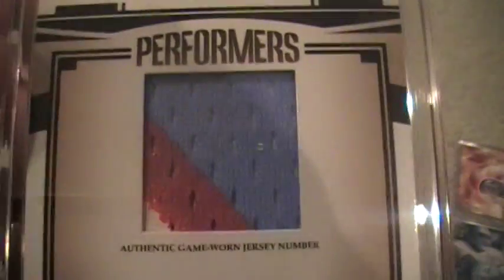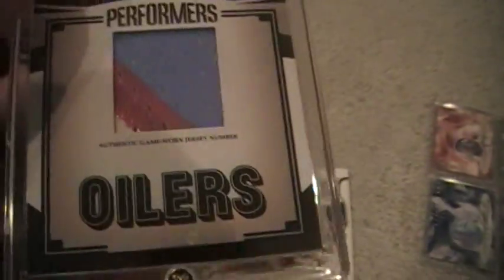2005 Gridiron Gear, Earl Campbell. This is how card companies need to name cards — authentic game-worn jersey number. This particular year would say game-worn jersey number, game-worn prime logo patch, game-worn player or prime nameplate, game-worn jersey number. That's the way you do it, people. Numbered out of 100, three color Earl Campbell.